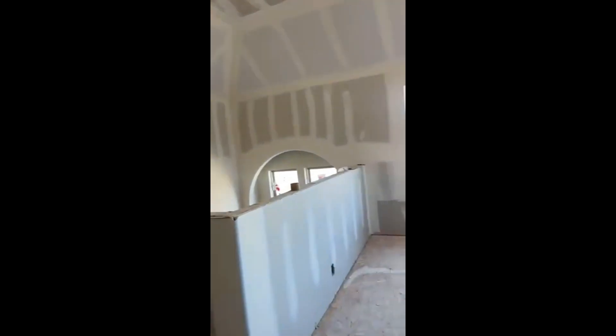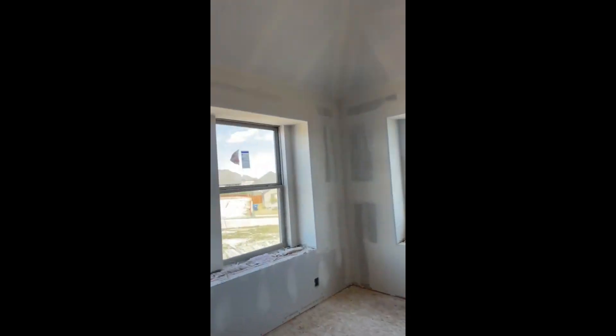And up here — is that the media room? We left the window so it will still be open. We could turn this back into a bedroom if needed. This is going to be the entertainment spot up here.